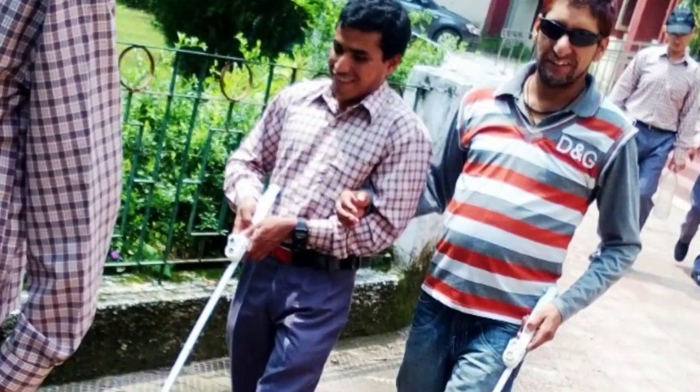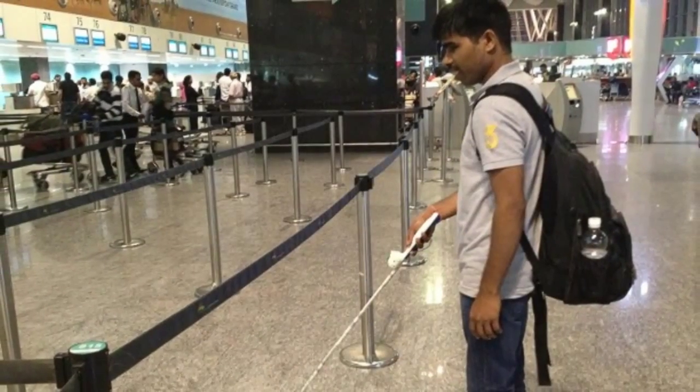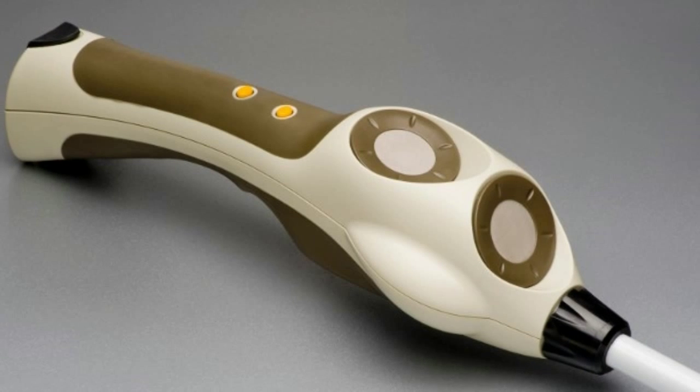A white cane is an excellent device, providing a lot of information to users, he says. But it is poor at detecting obstacles that are above waist height and do not have a touch point on the ground, such as a tree branch sticking out into your path.